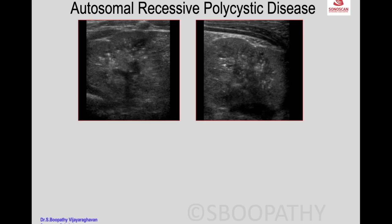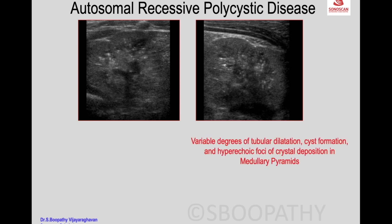Autosomal recessive polycystic disease can also show bright spots in the pyramids. This is a condition where there is variable degree of tubular dilatation and cyst formation, with hyperechoic foci of crystal deposition in the medullary pyramids. Only in some cases do we see these hyperechogenic foci, appearing as punctate hyperechoic foci 1 to 3 mm in size, often casting a ring-down artifact.